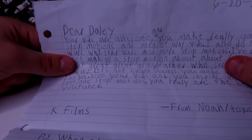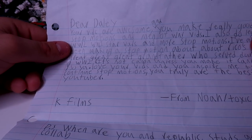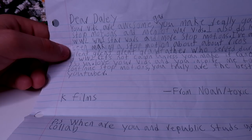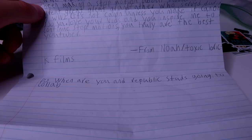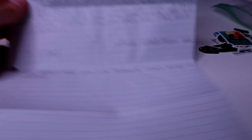Final letter from Noah Toxic Brick / Kfilms: 'Dear Daily, your vids are awesome and you make really good stop motions and Men of War vids. I also do Lego World War II, World War I, Star Wars, and more stop motion. I've been making a stop motion about Rico's great-great-great-grandfather who served during World War II — it's not canon unless you make it canon! You truly are the best YouTuber. When are you and Republic Studs going to collab?' I'm not sure, but thank you so much for the letter, my friend. I really appreciate that, man. Super nice of you.